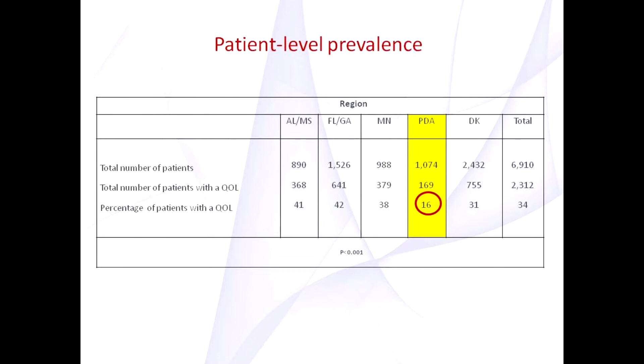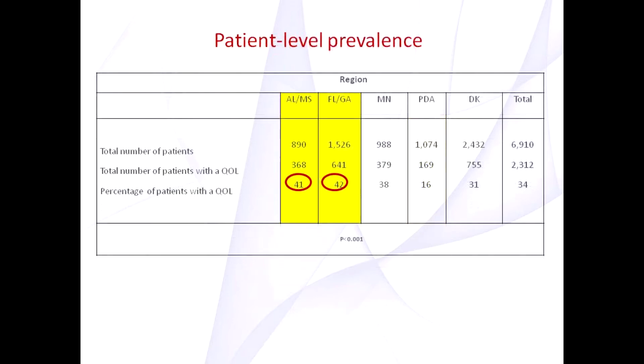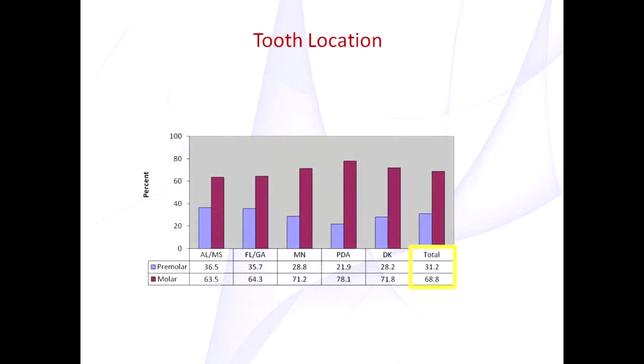About half of the lesions were opened in the Permanente region, and they had the highest percentage of enamelplasties and sealants. These findings are in contrast to the Alabama, Mississippi, Florida, and Georgia regions, which had a patient-level prevalence of more than 40% and opened about a quarter of their lesions. The Minnesota region opened 10% of their lesions and the Denmark region only opened 5%.